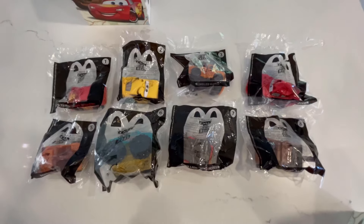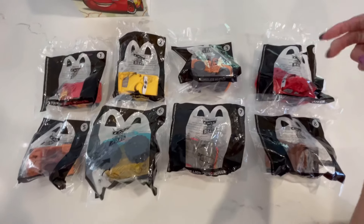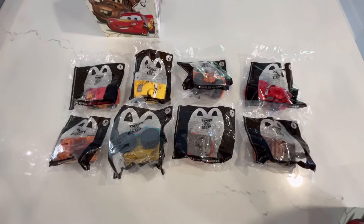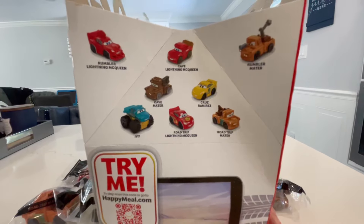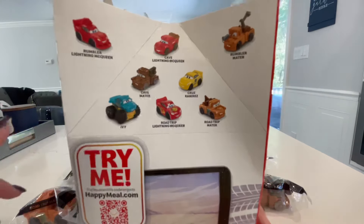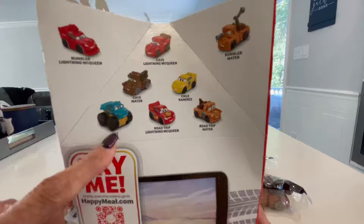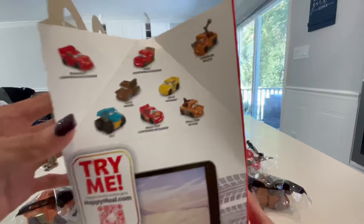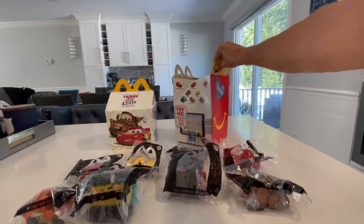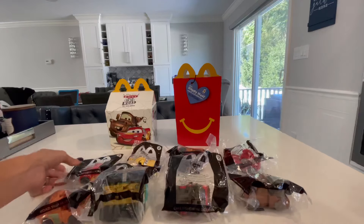They all come with stickers. I pre-opened the bags and put the stickers on so that it wouldn't take so long. When you go to McDonald's to get your Happy Meal toys and your box, all the cars are listed with their names on the box so you'll be able to see what you're going to get every single month.